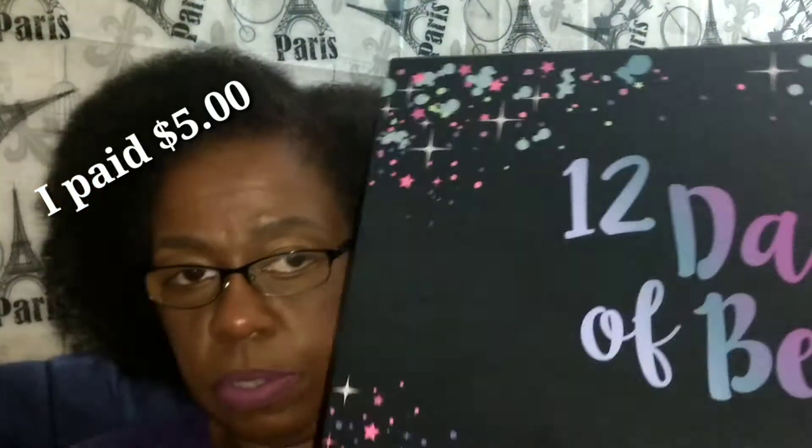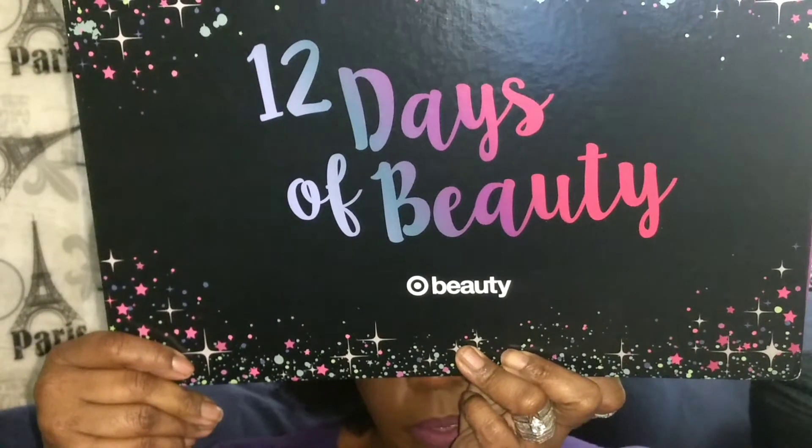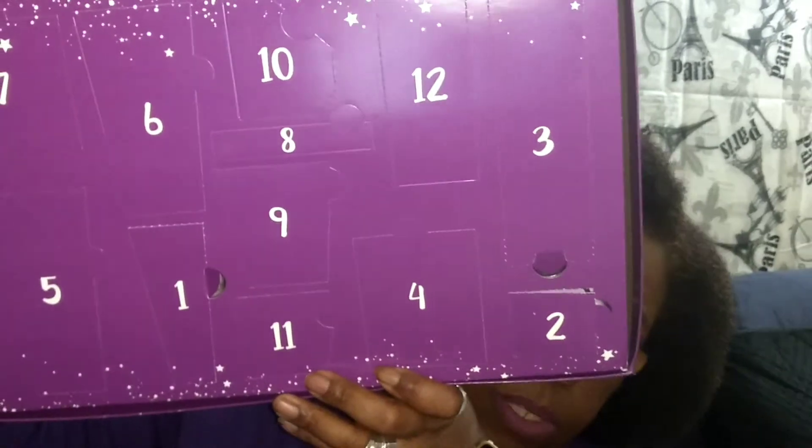This one is the 12 Days of Beauty. This one is an $80 value, and I spent a whopping $5.99. It opens up like this on the inside. I'm going to go ahead and pop each of them open in order. Number one is the Master Prime by Mabel Winkman. Number two is the Raw Sugar Cube Bath Fizzer.